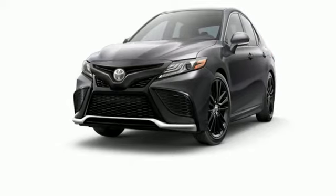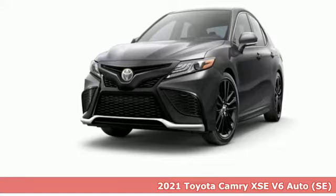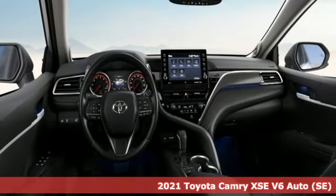It's a new 2021 Toyota Camry. When you're looking for comfort, convenience, and quality, you think Toyota.